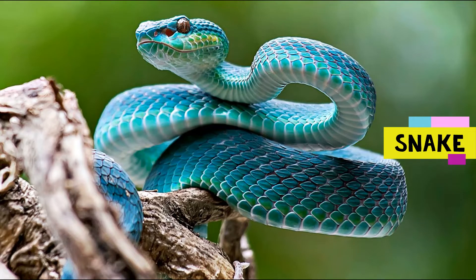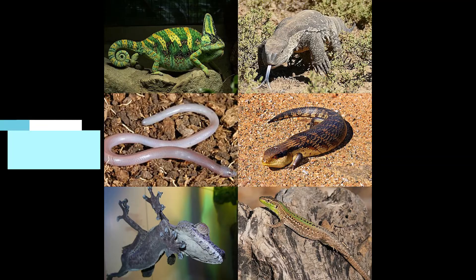Snakes have various colors and sizes. Some of them are venomous, which means they can inject a poison by biting someone. But some of them aren't dangerous. Most of them are predators, meaning they hunt and eat other animals.